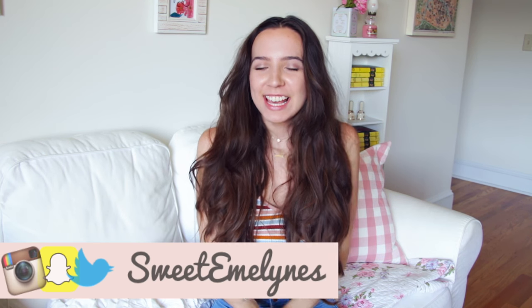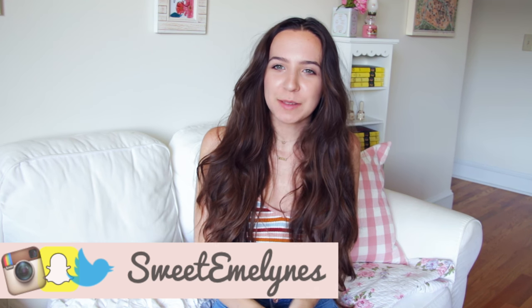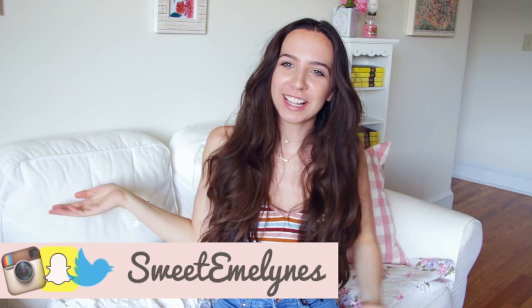Hi guys, it's Emmaline. So today I'm going to show you guys my vintage clothing collection. You guys have been requesting videos like this for a super long time and now that I decided to just kind of post whatever I feel like, I'm going to post these videos for you guys since you guys have been requesting them.